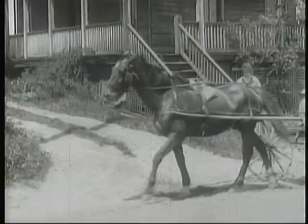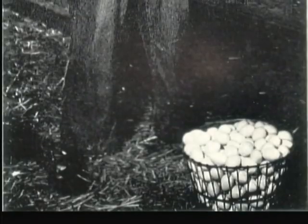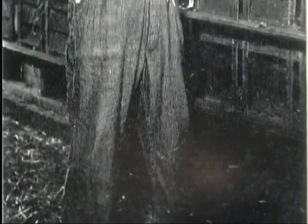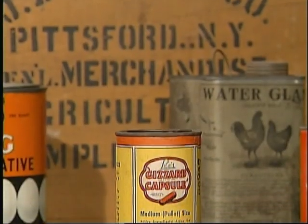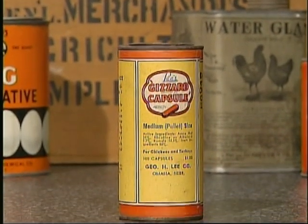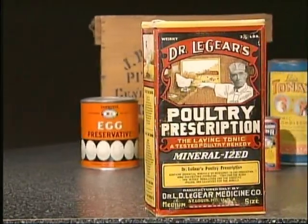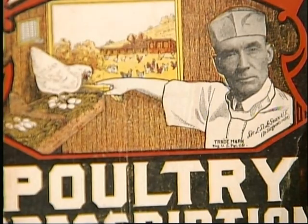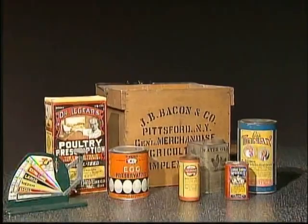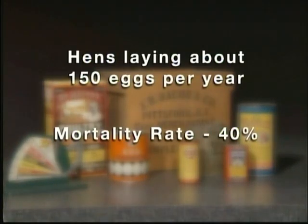Just like today, consumers wanted fresh and economical eggs. Farmers looked at ways to increase hen health, since a healthy hen will lay a lot of good eggs. Diseases were a big problem, and using selective breeding helped develop healthy flocks. Parasites were another problem, and special medicines were developed to combat them. Controlling what the birds ate was another major step forward, becoming more scientific over time. Although these advances helped, the hens were only laying about 150 eggs a year, with a mortality rate of about 40% per year.